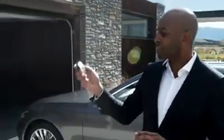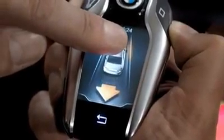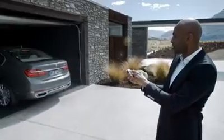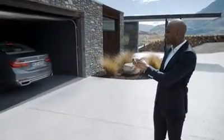All you need to do is press this button on the display key. A number of sensors ensure that your BMW 7 Series can securely pull in and out of the parking space by automatically supervising braking, acceleration, and steering.